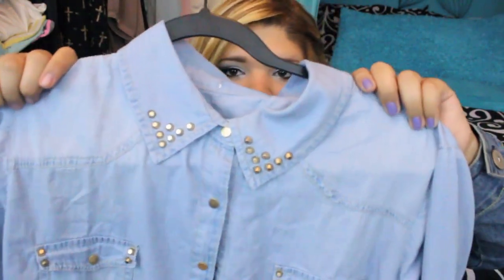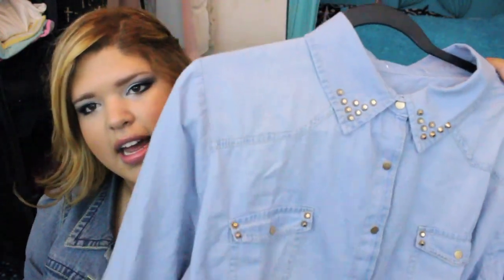It's a denim shirt and I love how it has studs on the collar and on the pockets. I also like how it's light-washed because I feel like you can get away with wearing light-washed denim in the spring and summer.